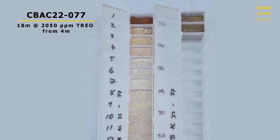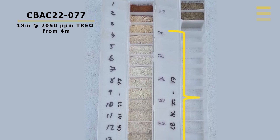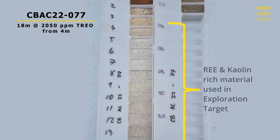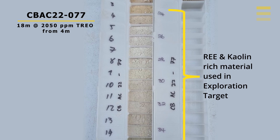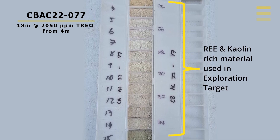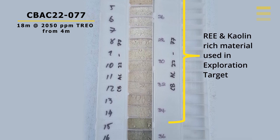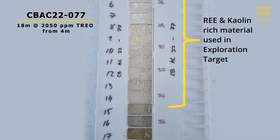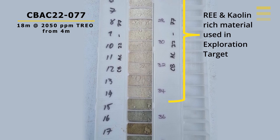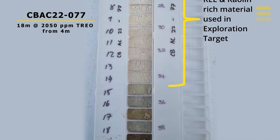It has good potential for good economics in that respect. This slide shows some of the chip trays or drilling material and the grades of the rare earths — I wanted to show the type of material we're including in this exploration target. As you can see, it is that area where we have that bright white kaolin and also the enriched rare earths — the material we believe we can get two products from. Even though the rare earths extend above and below these bright white kaolin zones, we haven't included that in the exploration target at this point in time.